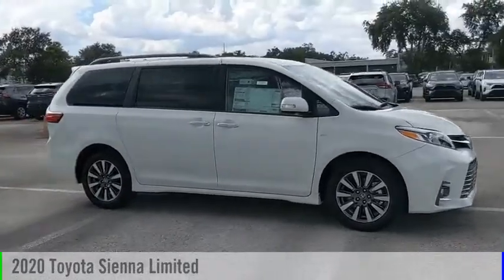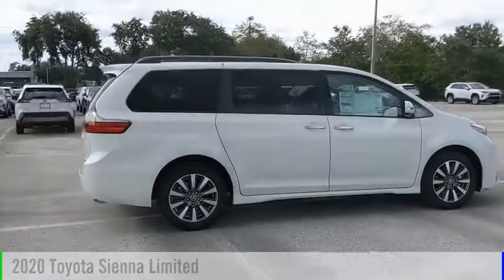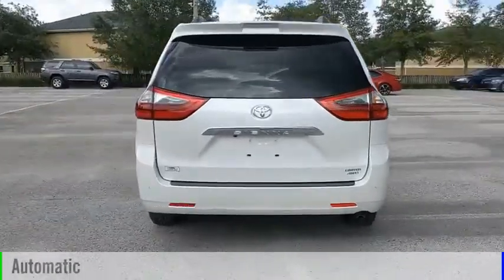Looking for the right vehicle? Check out the 2020 Sienna. This vehicle is powered by an all-wheel drive, 6-cylinder, 3.5-liter engine, and comes with an automatic transmission.